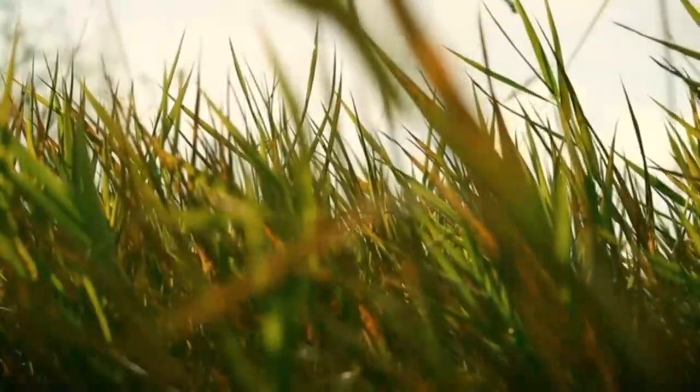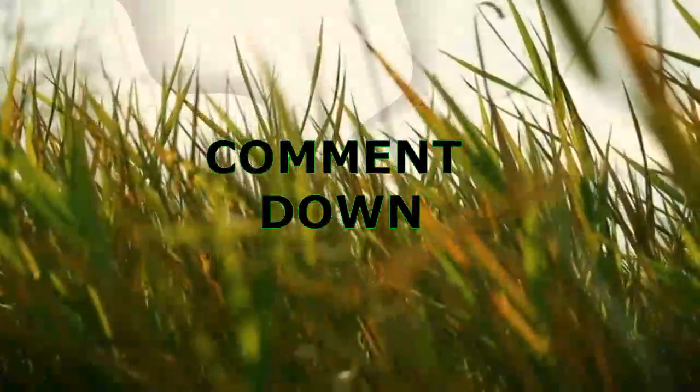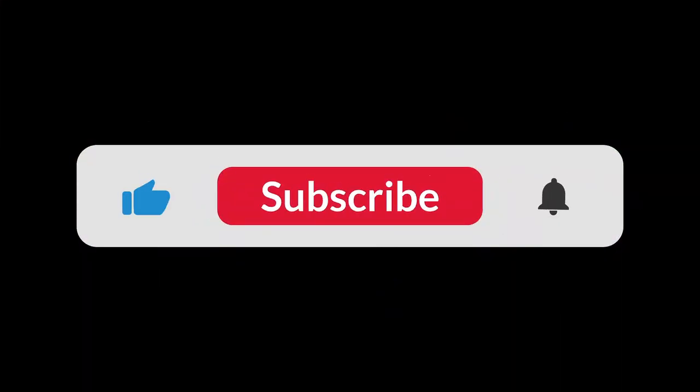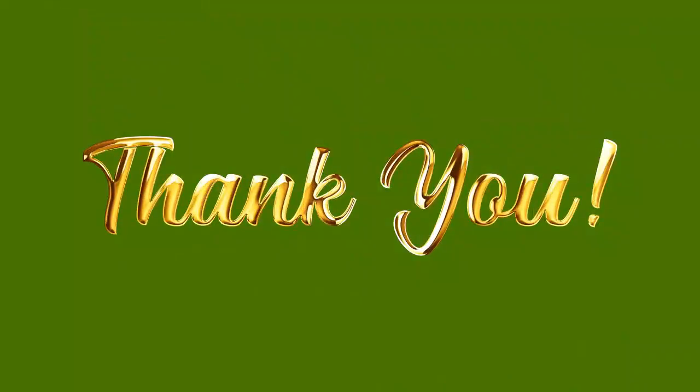So there you have it — ten parasitic plants that prove not all greenery plays nice. Which one blew your mind the most? Let me know in the comments. Don't forget to like, subscribe, and hit the bell so you don't miss more wild plant facts. Thanks for watching.